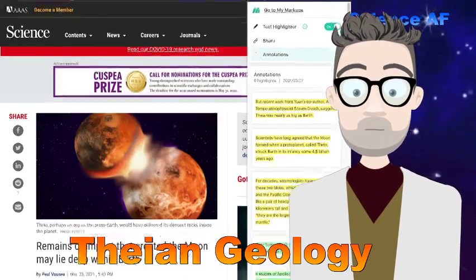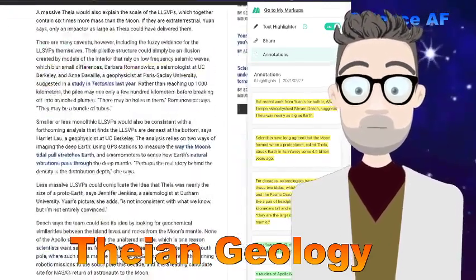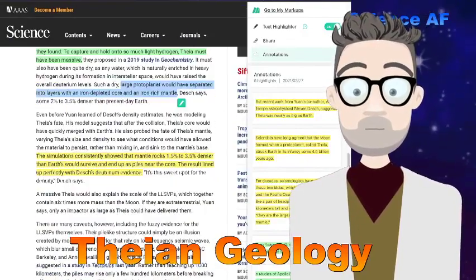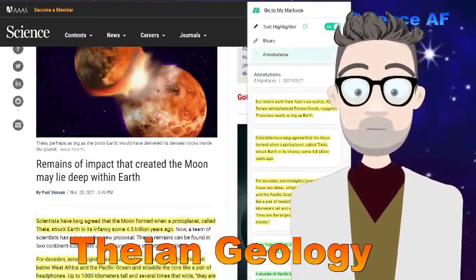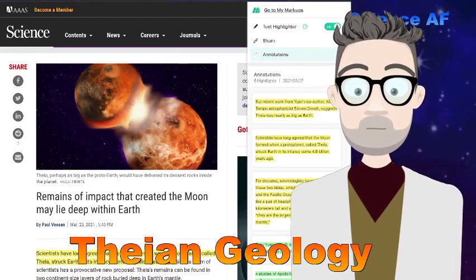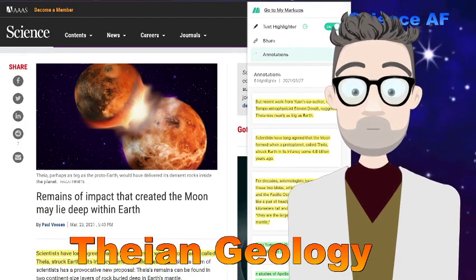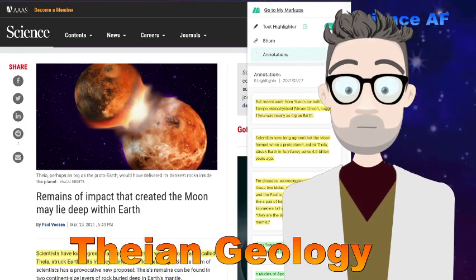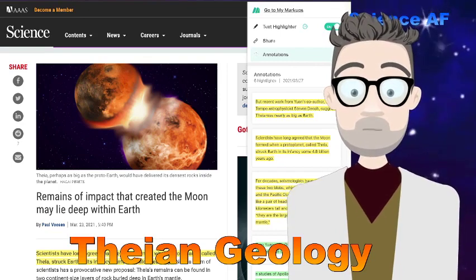There you have it. It's a good theory — not necessarily proven true. But it looks like we might have found pieces of the monstrous impactor that killed our original Earth and created the moon, giving us the Earth we have today. Thank you, and fuck you, Thea.